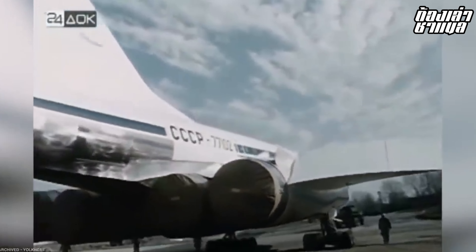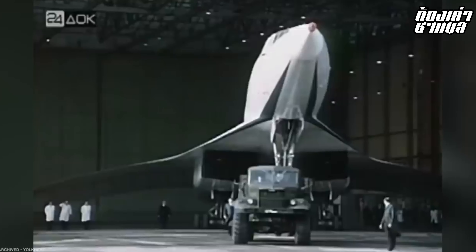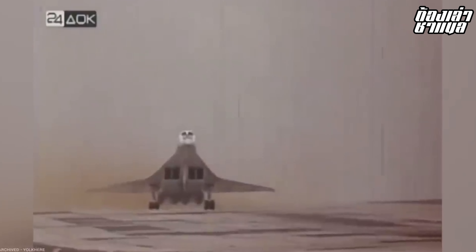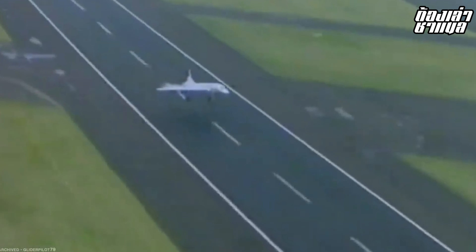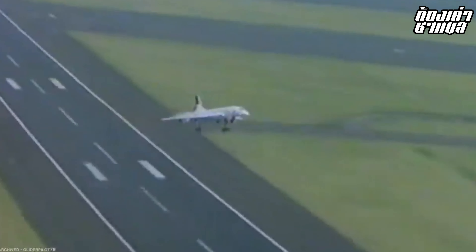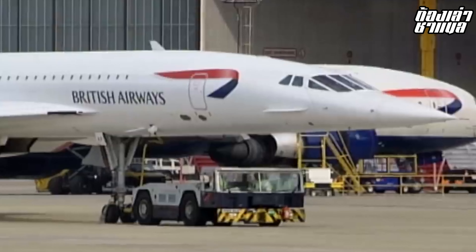Concorde's performance figures: it could reach a cruise altitude of approximately 38,050 feet or around 11.6 km. Its maximum speed was 2,179 kilometers per hour, equivalent to Mach 2.04, and it cruised at 60,000 feet or around 18,300 meters. Its takeoff runway requirement was 3,600 meters or around 11,800 feet.